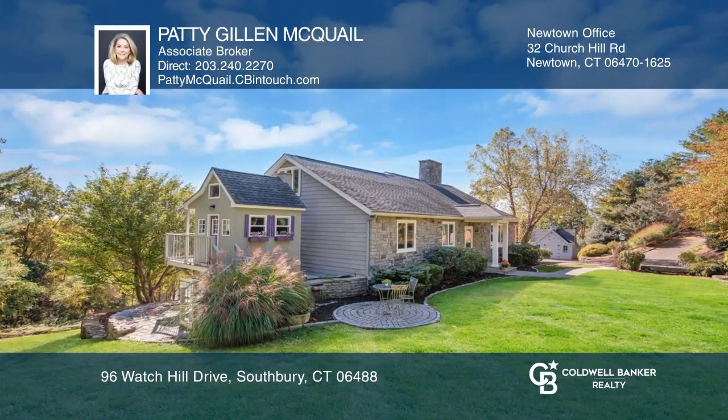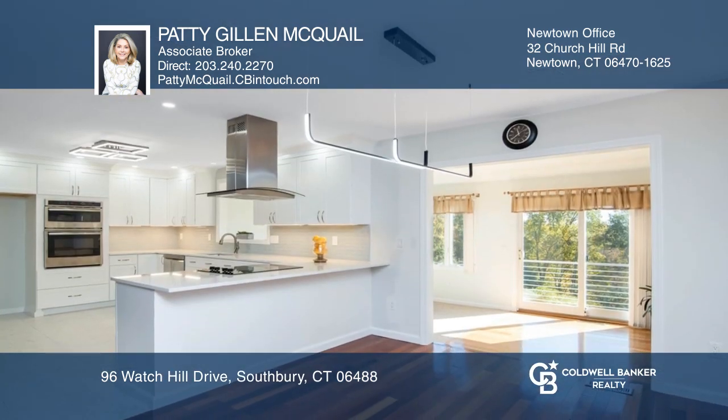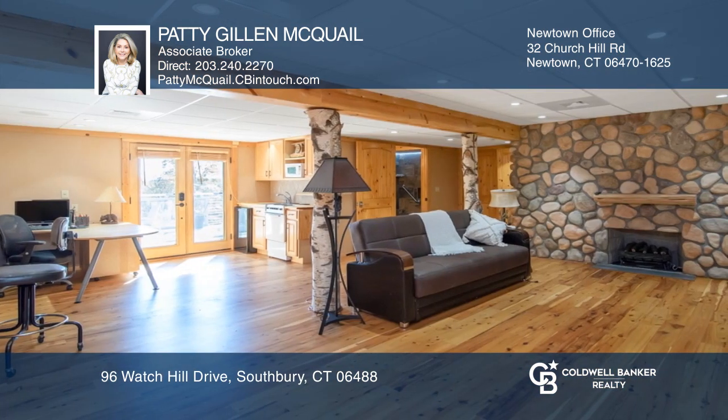Beautifully updated four-bedroom Cape Cod home with beautiful views, Brazilian cherry floors throughout most of the main level, and an updated kitchen with quartz counters and new cabinets.